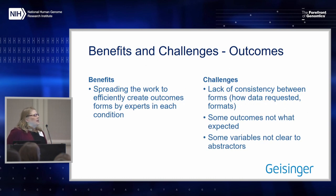For the outcomes forms, it's really nice that experts at the sites could create these outcomes forms for data collection for chart review and chart abstraction. What we realized, though, is that because different people were creating different forms, there was not consistency in how questions were asked — for example, mammography across different outcomes forms for the same test. Some outcomes were just not what we expected, so we needed to change how we answered the question or collected that variable, and some variables were not clear to the abstractors.